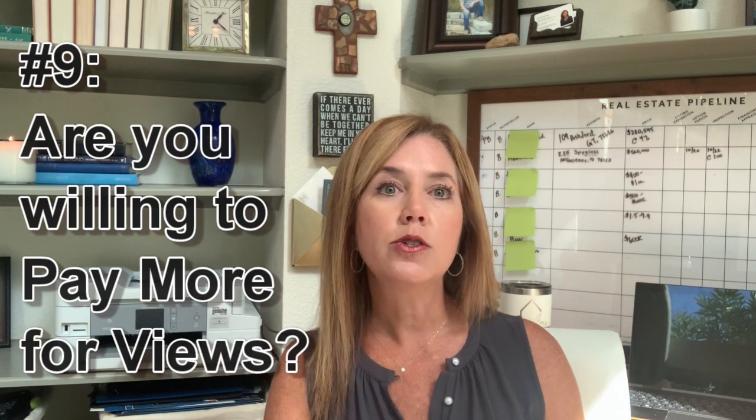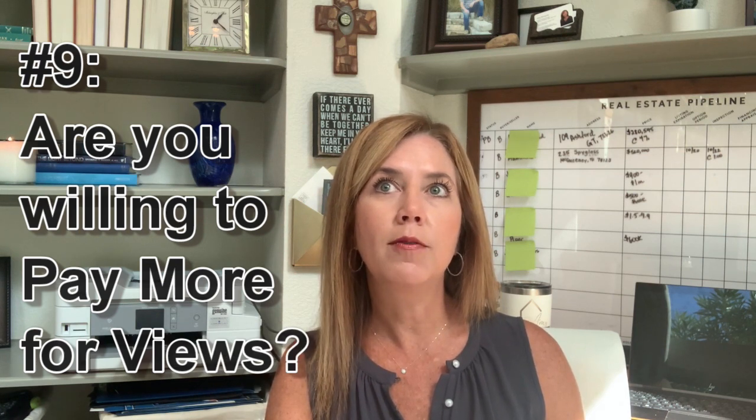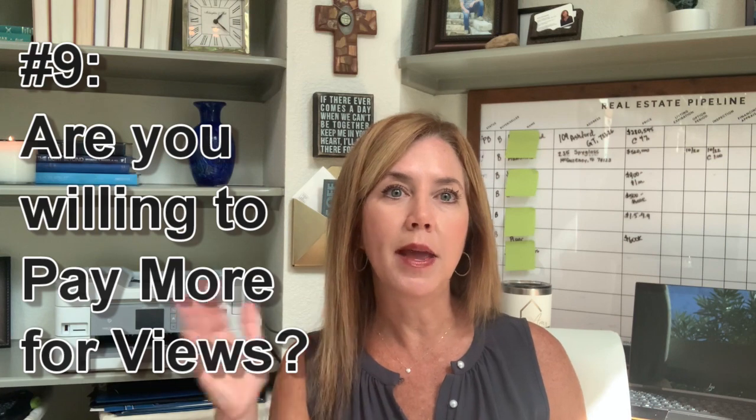Question number nine: water views command higher prices. If it's a property with expansive water views from the home, typically that will be a higher-priced property. If the water views are obstructed by trees and other homes, typically the price will be less.